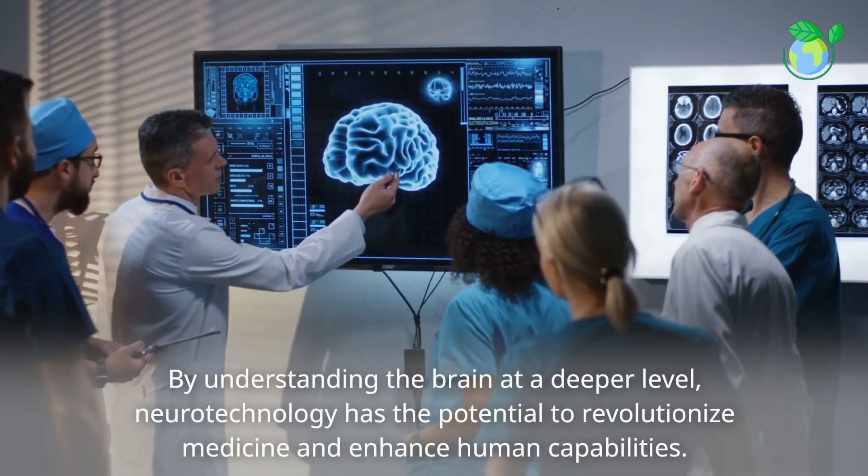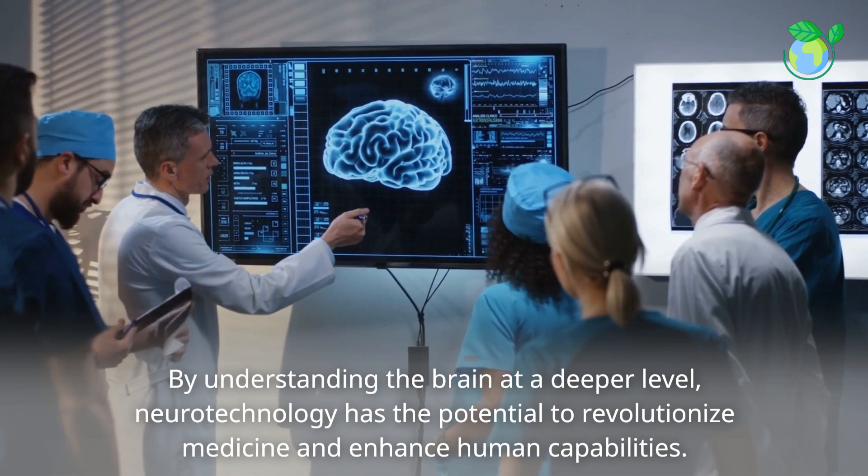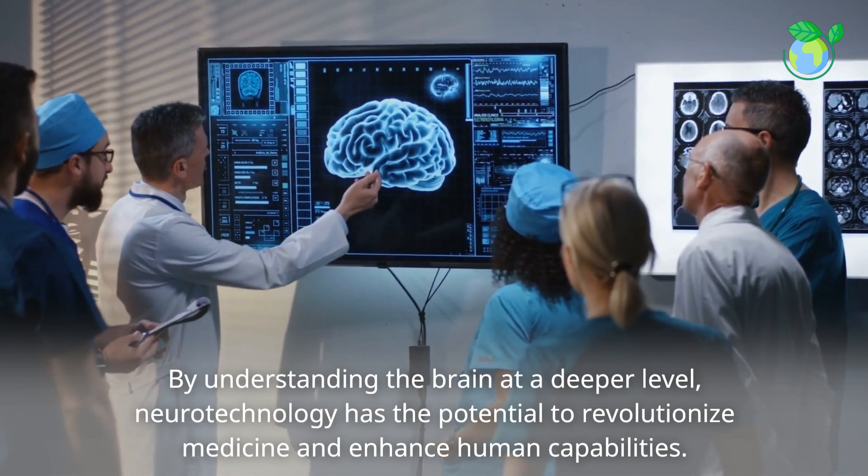By understanding the brain at a deeper level, neurotechnology has the potential to revolutionize medicine and enhance human capabilities.